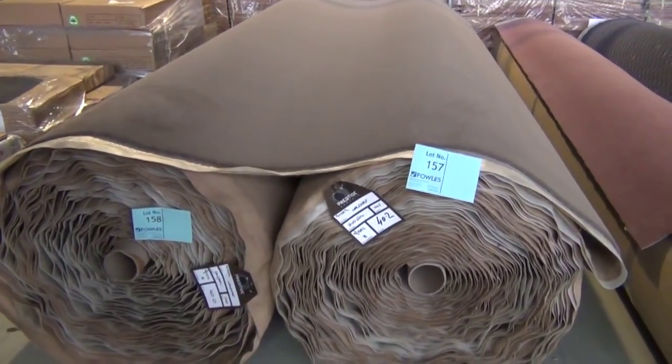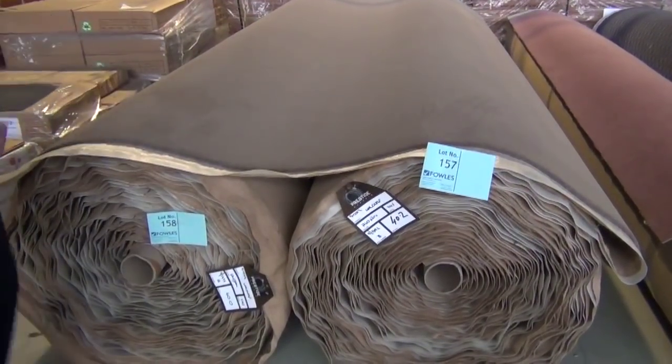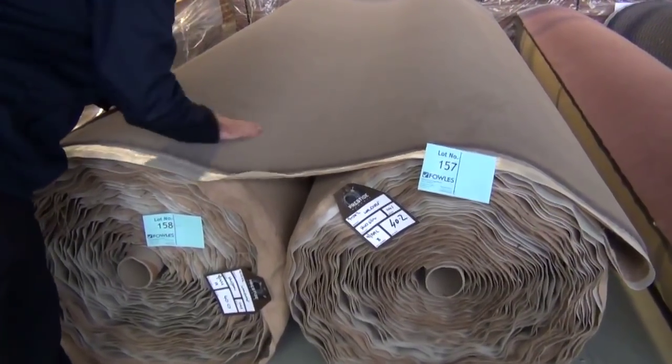It's going to be an absolute bargain for whoever picks up either one or both of those rolls, because we'll put them up together with the option — which means the winning bidder can have the choice of both. As you can see, it's a really beautiful colour too.